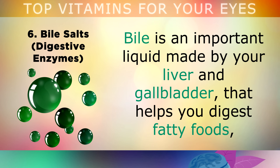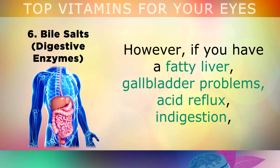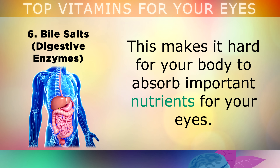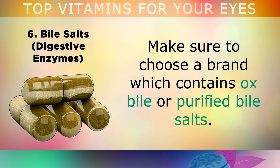Next on the list is Bile Salts and Digestive Enzymes. Bile is a very important liquid made by your liver and released by your gallbladder when you eat. This helps your stomach to break down and digest fatty foods, and absorb fat soluble nutrients like Vitamin A, Lutein and Zeaxanthin, which are all essential for healthy eyes. However, if you have a fatty liver, gallbladder problems, acid reflux, indigestion, IBS or other digestive disorders, you may not be releasing enough bile, which is very common in those over 50. To increase the flow of bile, you can take 2 capsules of digestive enzymes before each meal. Just make sure you choose a brand which contains ox bile or purified bile salts.